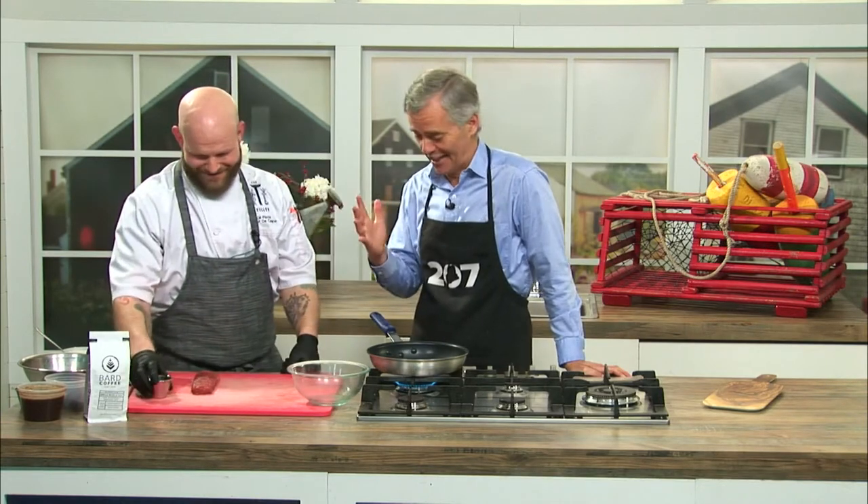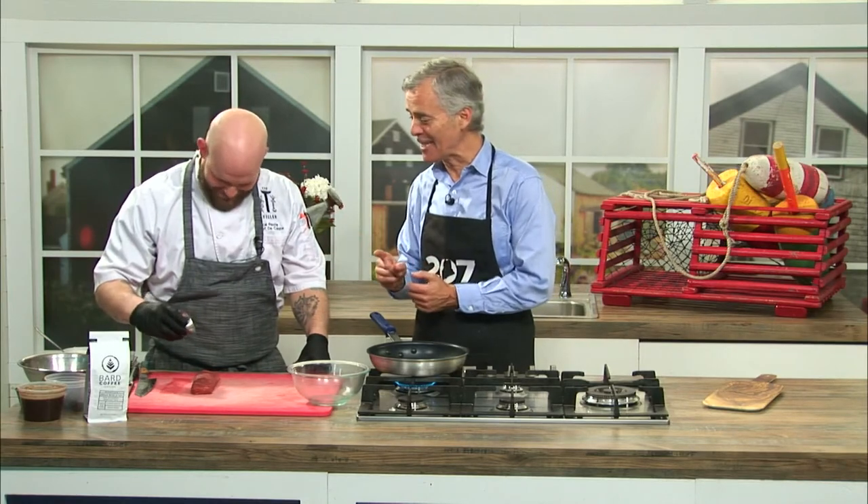Coffee. We marinate the hanger steak overnight in coffee. It's spectacular. It didn't become evident — it is now evident. Let officially the word go forth that there is coffee in this steak dish.